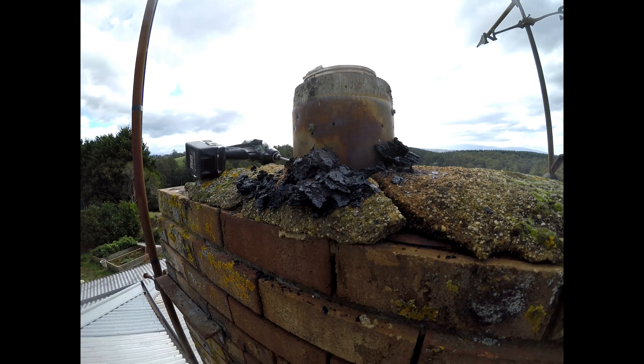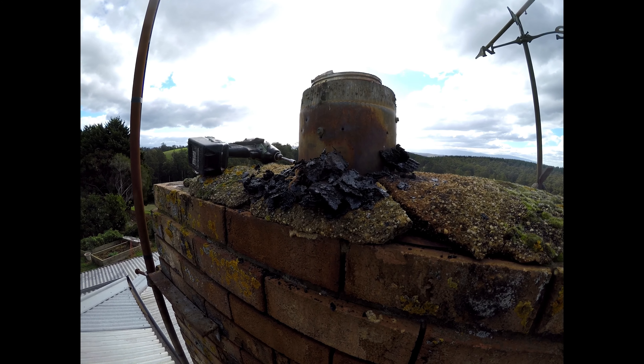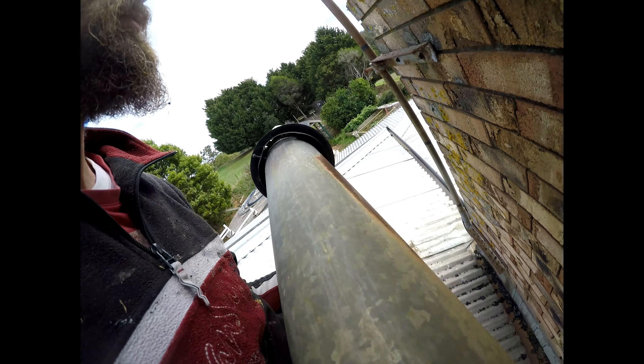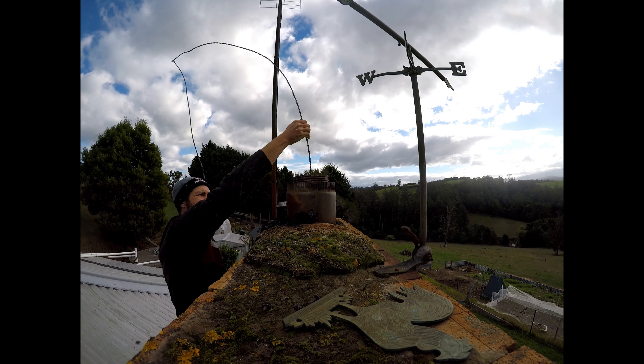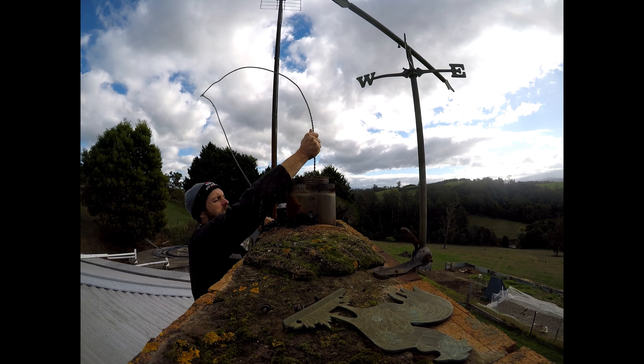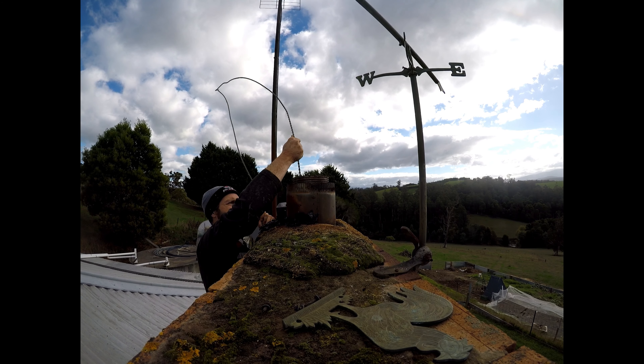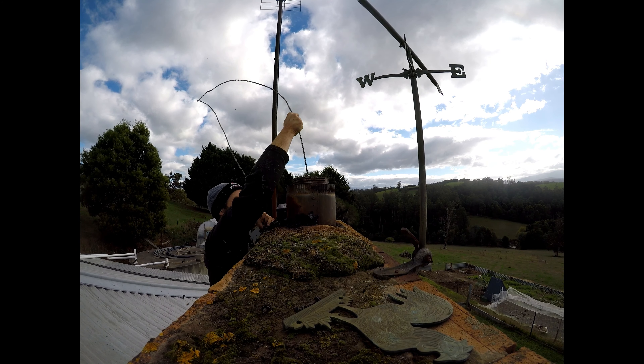Today it's pretty cold so we've got to light the big fire, but before we do that I want to clean out the chimney, just to make sure nothing's made a nest down there. Not sure when it was last done, so we've got the chimney sweep. Let's give it a go.